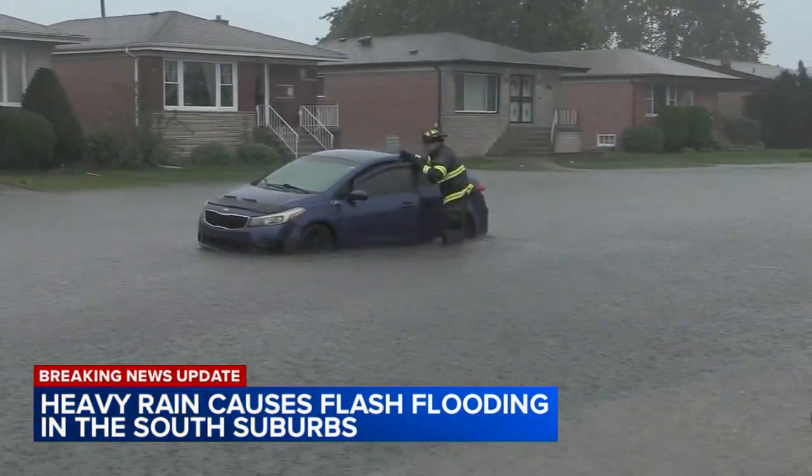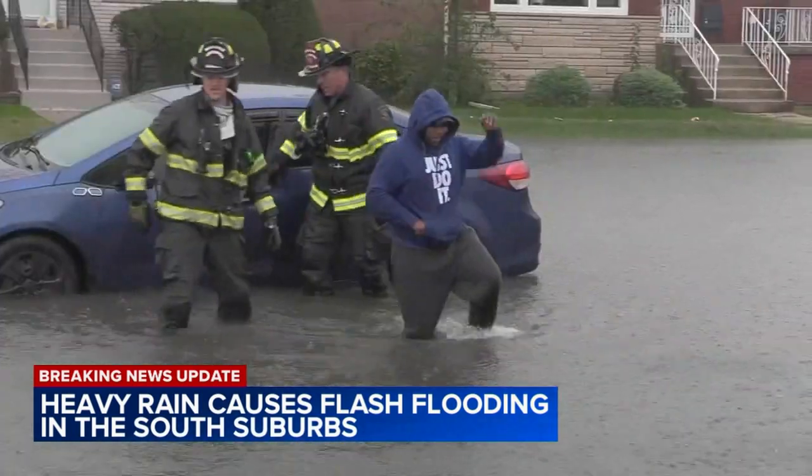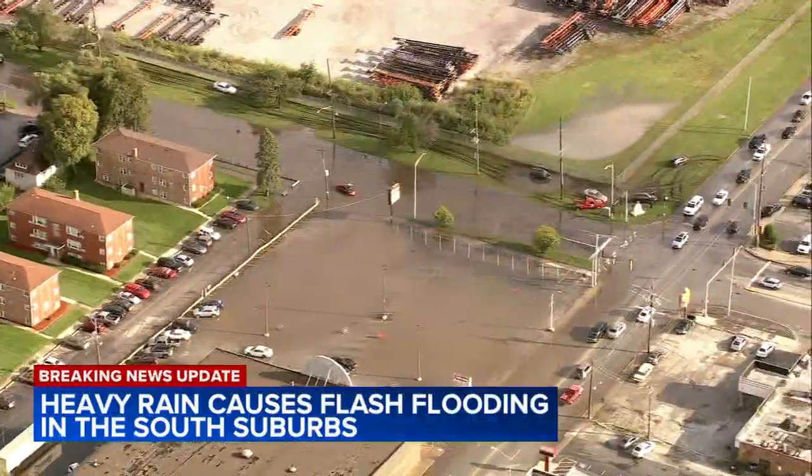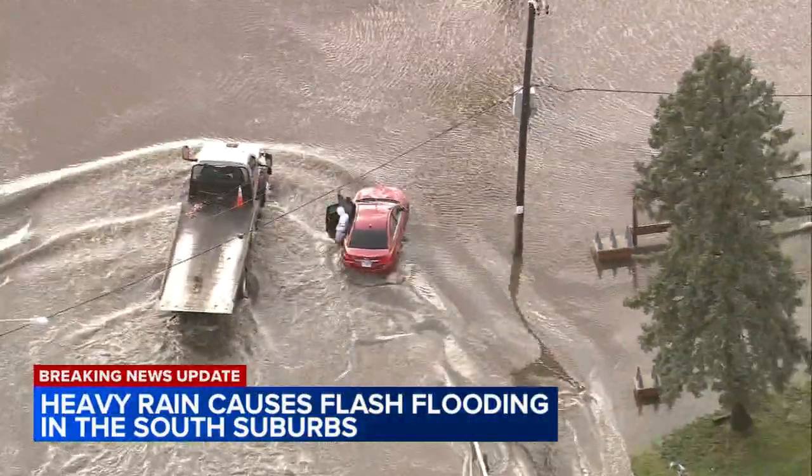Firefighters waded through high waters to rescue stranded drivers, some of whom had to abandon their cars. Chopper 7 was above places where even our own crew couldn't get to, showing roads turned into pools.